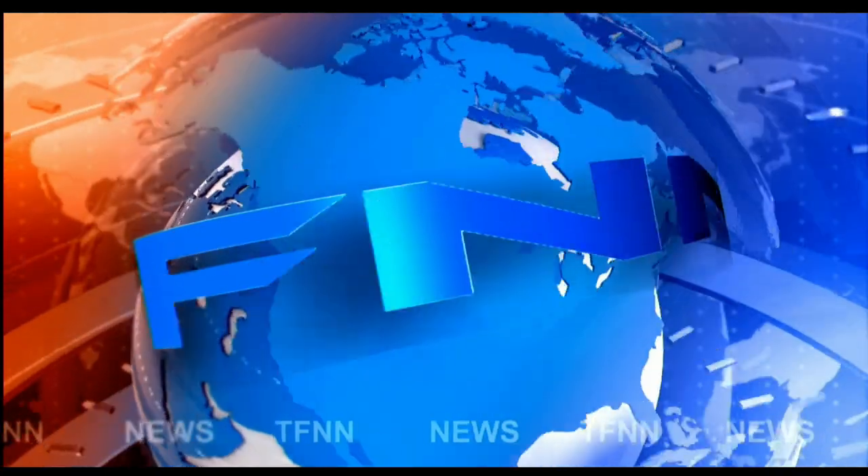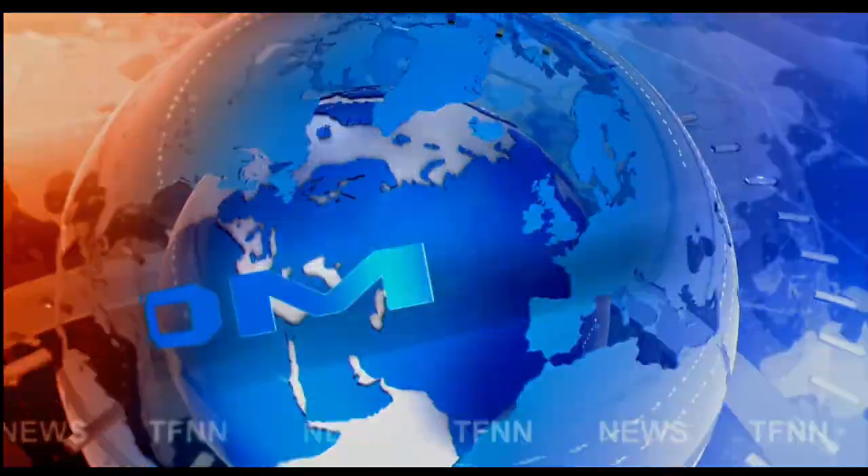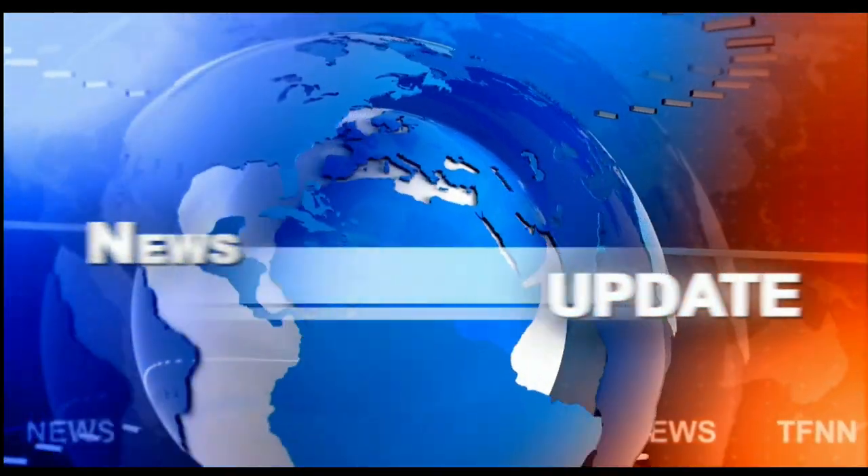T.F.N.N. Headline News Update. Good morning, everyone. Basil Chapman here on this Friday, the 16th of August. This is the 9 o'clock Tiger Financial News Network market update.